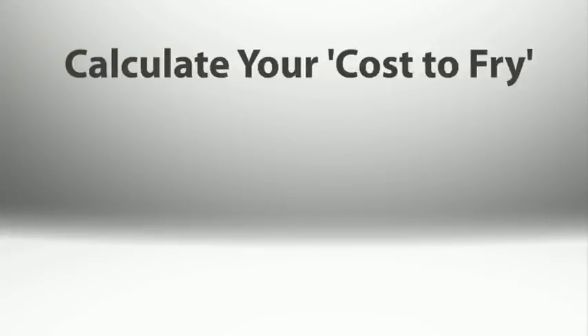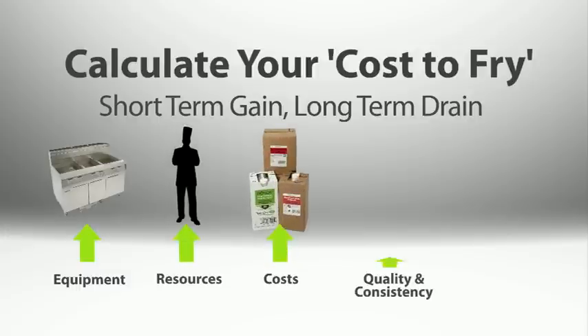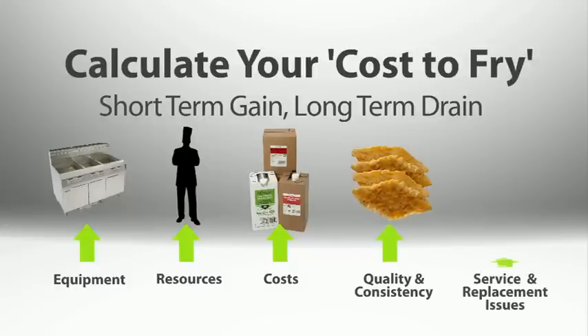Shopping on price of equipment alone leads to short-term gain and long-term drain of resources — costs, quality, and consistency — not to mention service and replacement issues.